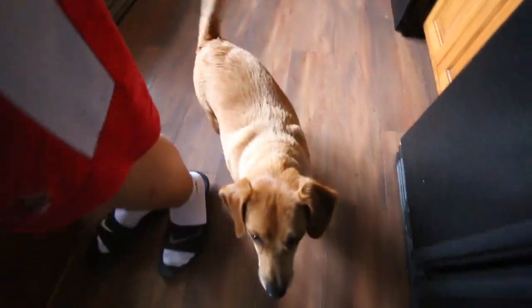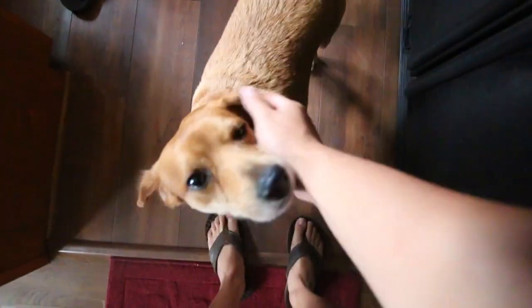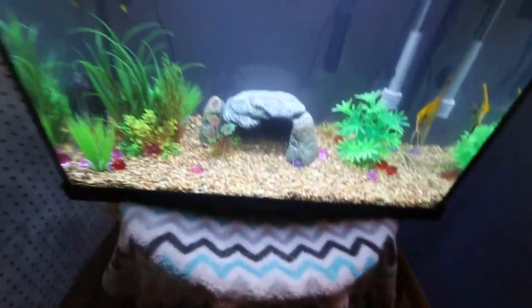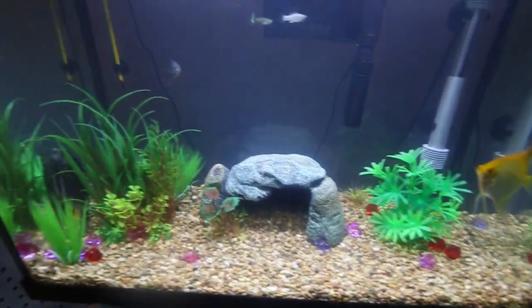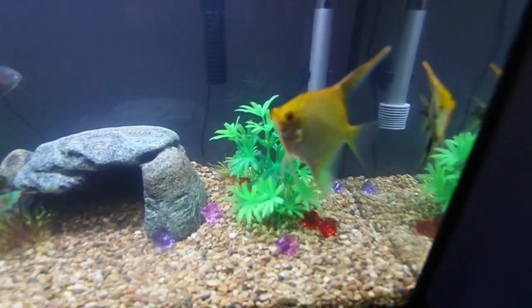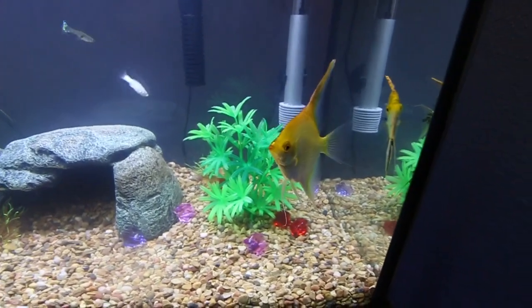Hey buddy! Yo, check this out. Me and your boy Steven went out and bought a bunch of little fish. Let me see if I can get it nice and focused here. Check this out.